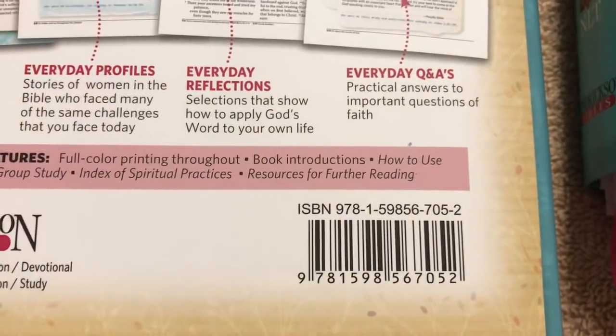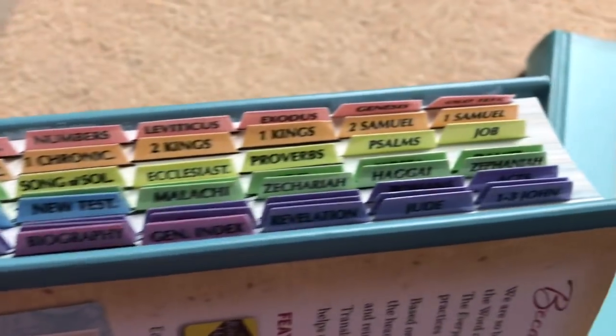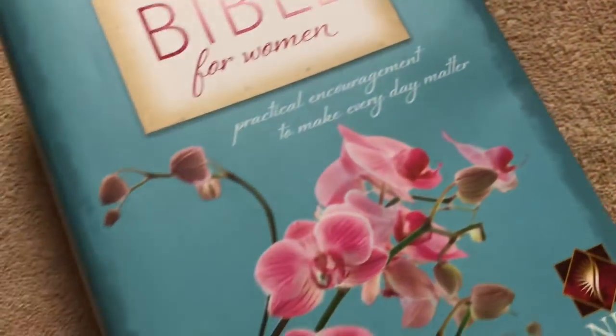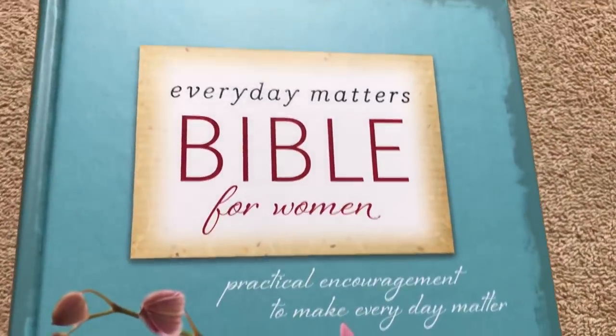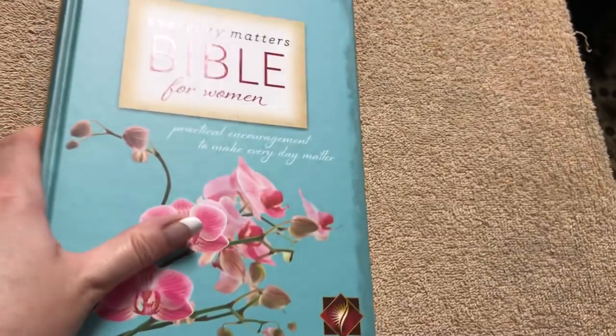Here's the ISBN number. This particular one retails for $44.95. The reason I have two of these out is because I've added rainbow Bible tabs to one of them — I thought the color would look nice with this Bible. I'm going to be gifting one to a sister, so I wanted to let her choose which one she'd like. They are both brand new, and this one does have the dust jacket as well.